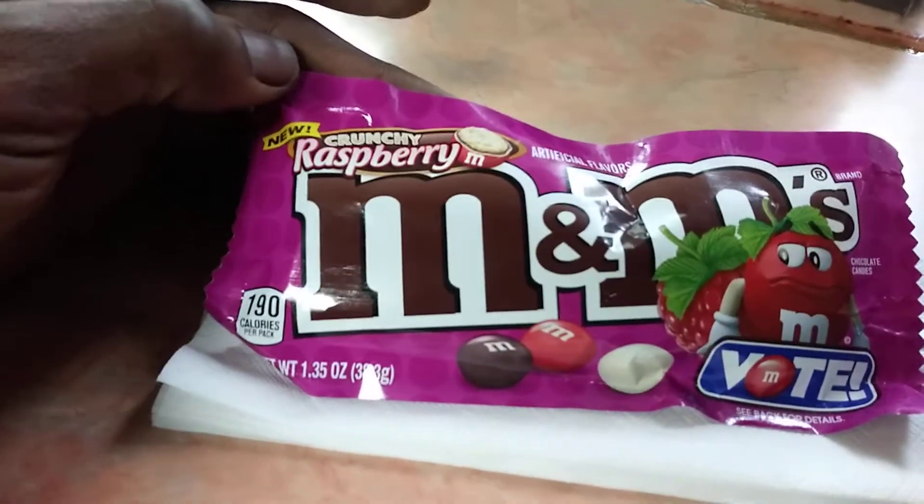From a scale of one to five, they get a five all day. So what I suggest y'all do is whenever you get a chance, pick these up — the new M&Ms crunchy raspberry. Five out of five, all day.